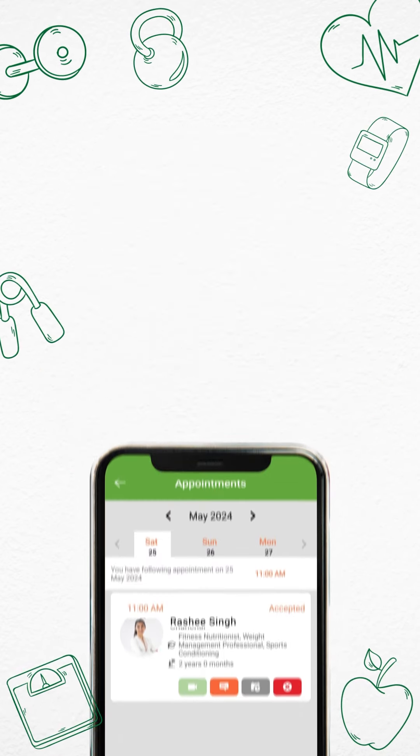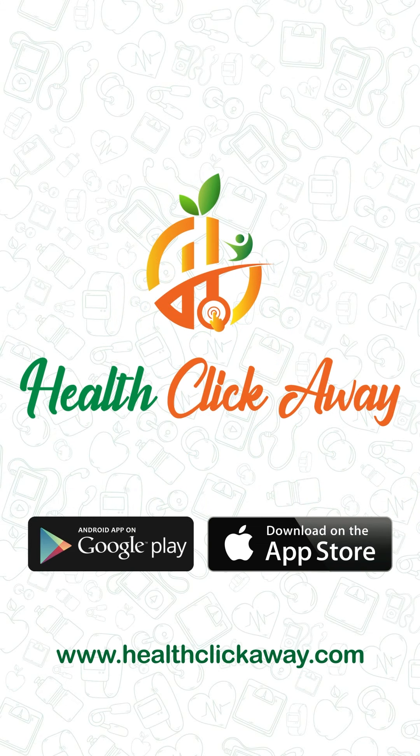With the HealthClickAway app, you have everything you need to stay on track and achieve your fitness goals. Download the app now and start your journey to a healthier, happier you.